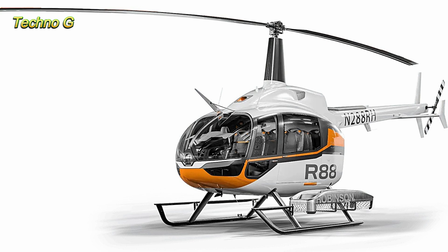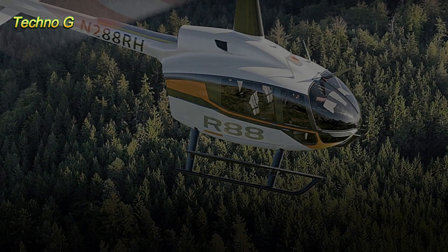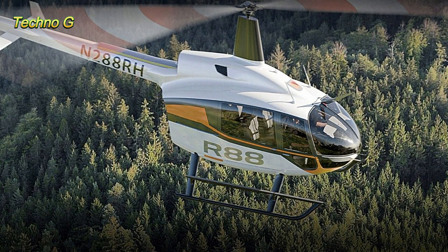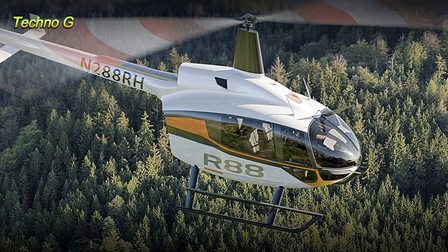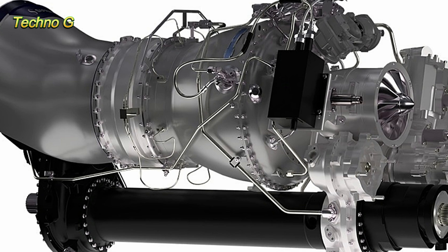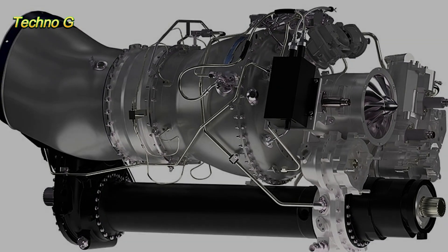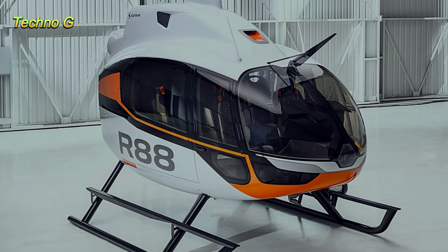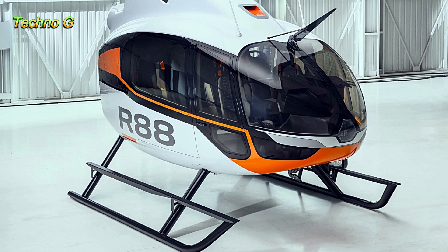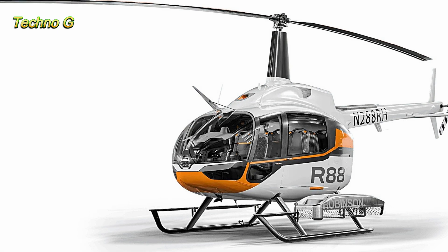The all-new Robinson R88 is set to make waves in the utility helicopter market, bringing together decades of innovation, efficiency, and a strong reputation for reliability. Robinson Helicopter Company, known for their lightweight, affordable rotorcraft, has now launched its most ambitious model yet, the R88 — a significant leap from its predecessors, designed for both utility and commercial applications, with a cargo capacity that puts it on par with much larger, more expensive aircraft.